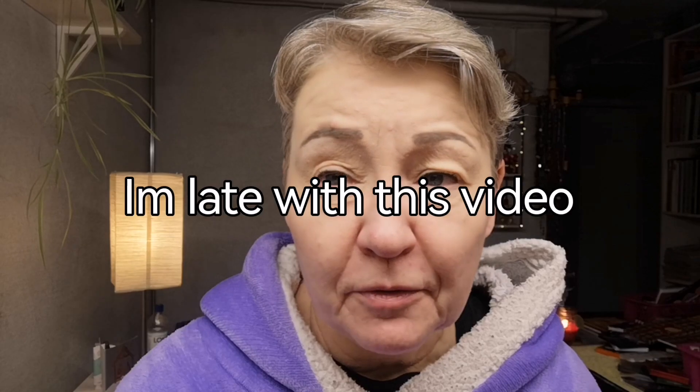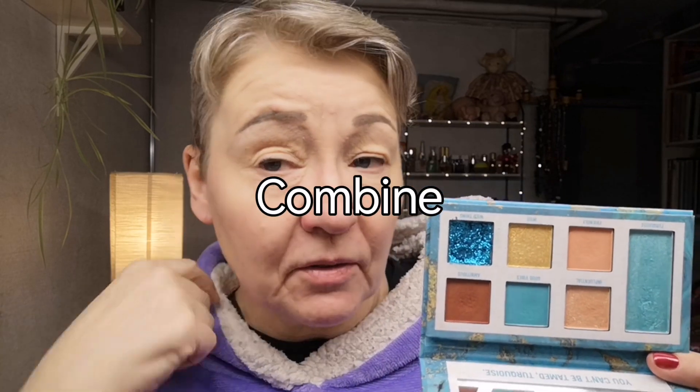Hi, it's me again, Marina. I'm 59 and I live in Sweden. It's time for another video with my birthstone collection palettes - this is round two. For those who haven't seen them and for those who are new here, I'm doing a series where I use the palette of the month, and December is turquoise, and it looks like this.